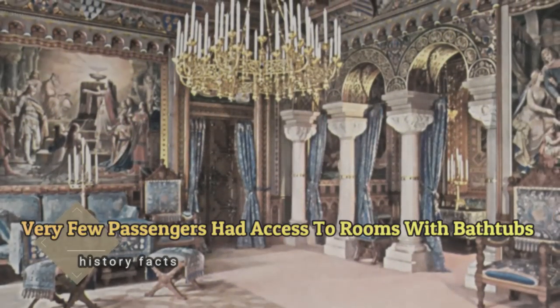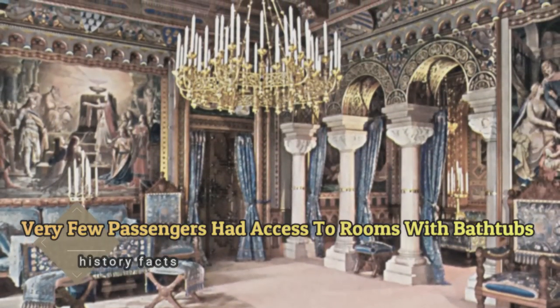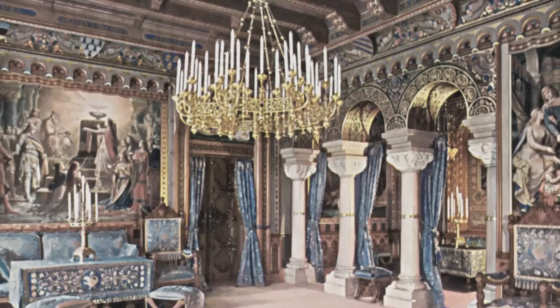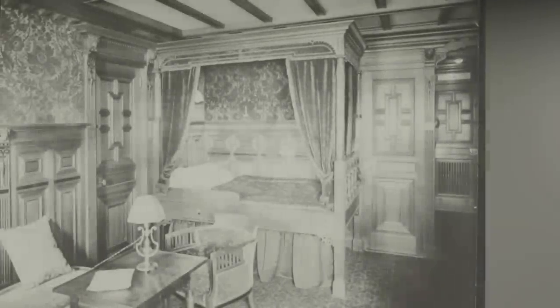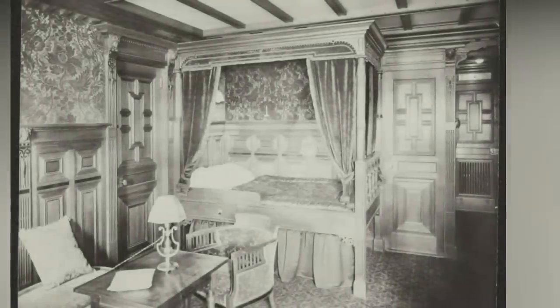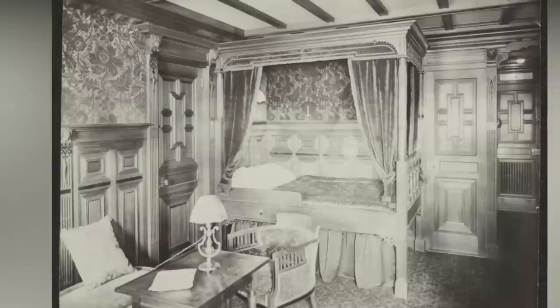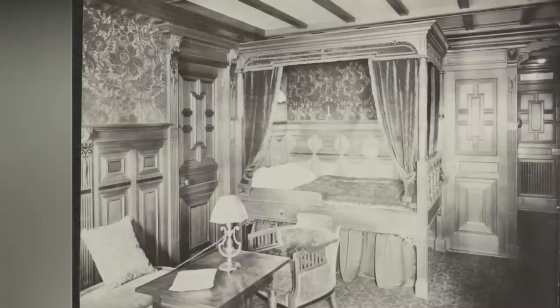Very few passengers had access to rooms with bathtubs. Only a few cabins on the Titanic had private bathtubs, one of which was occupied by Captain Edward Smith. Smith enjoyed a porcelain tub that could be filled with fresh water or seawater, both hot and cold.